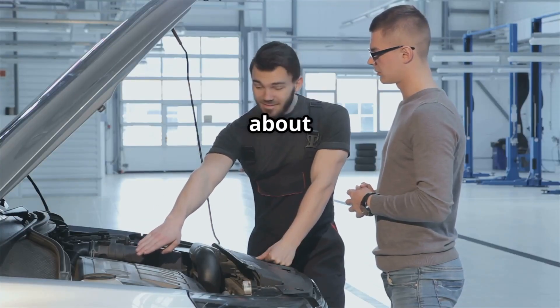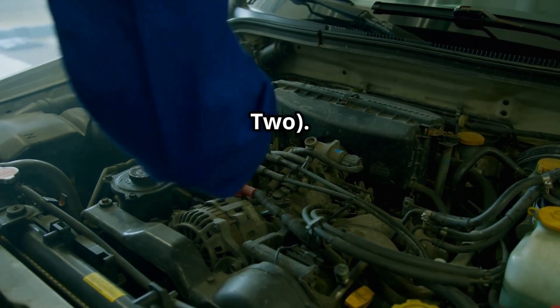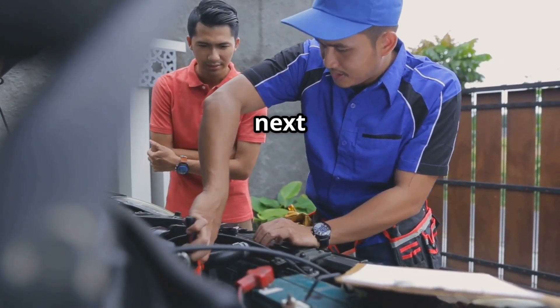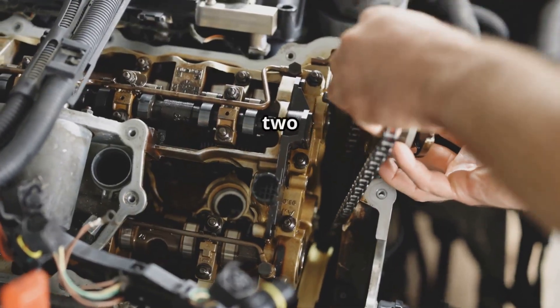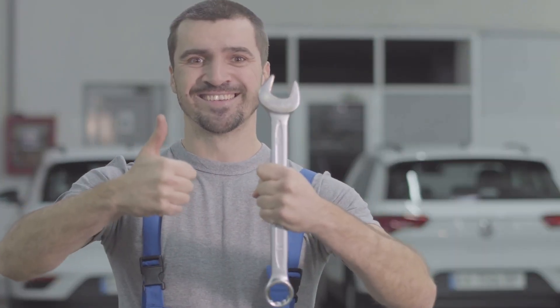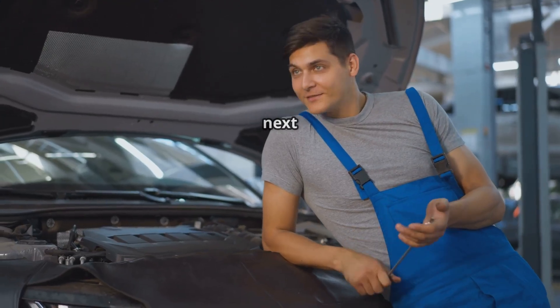That's everything you need to know about P0023 — Intake Camshaft Position Actuator Circuit, Bank 2. If your car has this code, check your oil, VVT solenoid, camshaft sensor, and wiring connections. For more important fixes, watch these videos next: P0203 injector circuit malfunction cylinder 3, and P0012 camshaft timing over-retarded bank 1. If this video helped you, like, subscribe, and hit the bell icon so you never miss an update from IG Garage. Thanks for watching and I'll see you in the next one.